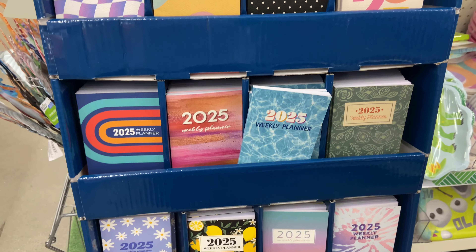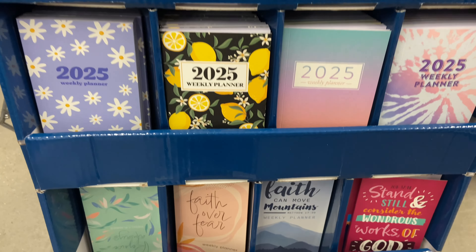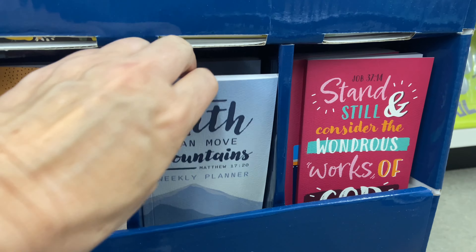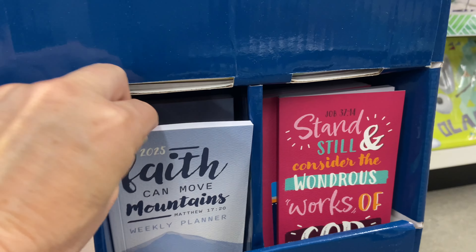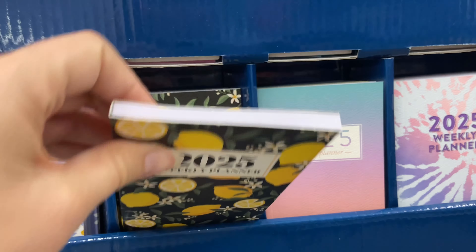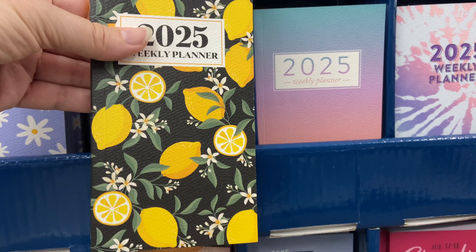They have lots of room to write notes, so you can stay organized with your bills, appointments, or things you need to do each day. They've got all these different styles, and I think they're all the same on the inside — yes, they are. These are really handy for staying organized, which is what I need to do.